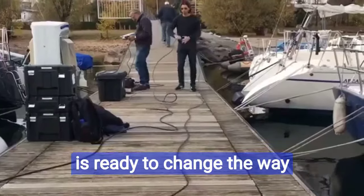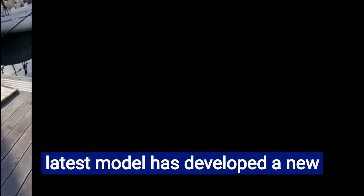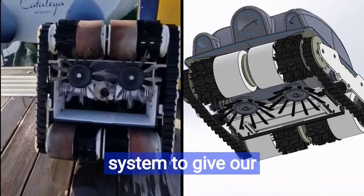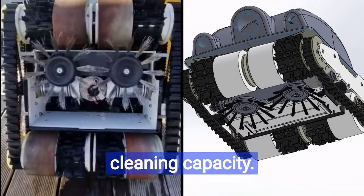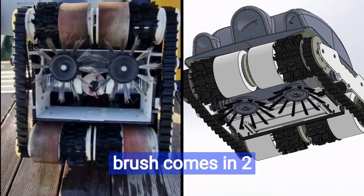Keel Crab Innovation is ready to change the way yachts are cleaned in marinas worldwide. The latest model has developed a new motorized brush system to give our professional clients a better cleaning capacity. These motorized brushes come in two materials: medium nylon and light stainless.